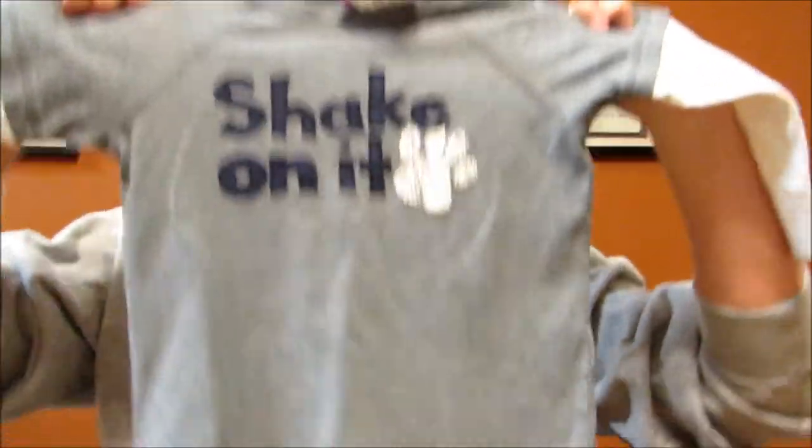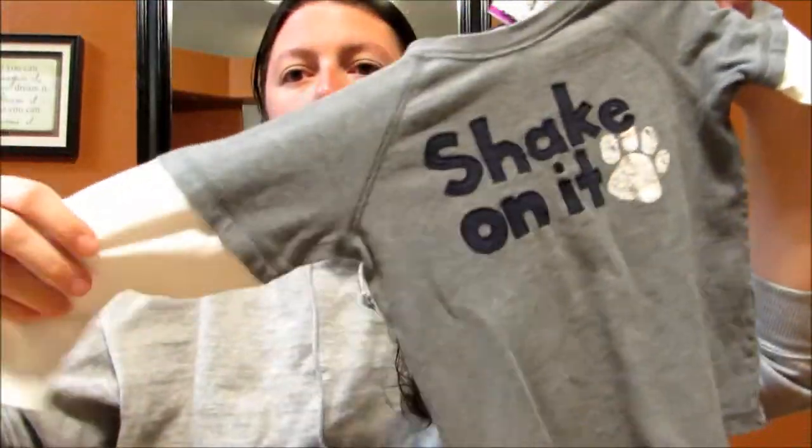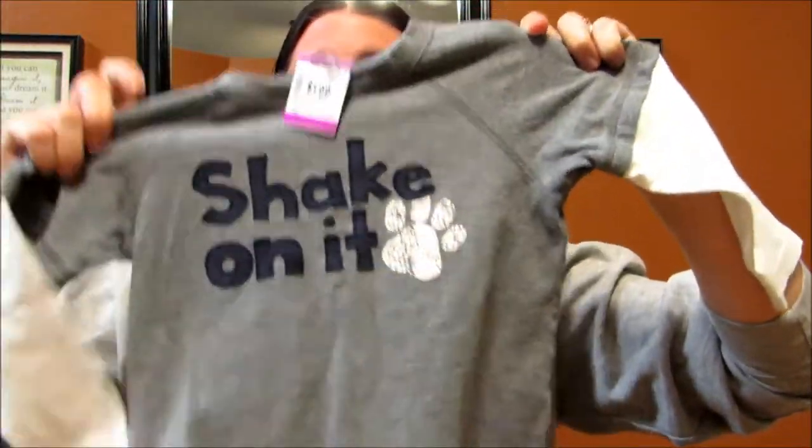This is Gymboree size 3T and it was $1.99. It just says 'Shake On It' — I thought it was kind of cute. It's got white sleeves and whatnot, super cute, at least I think so.